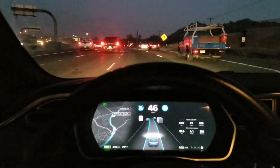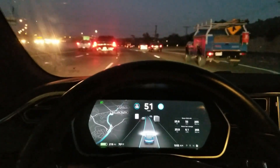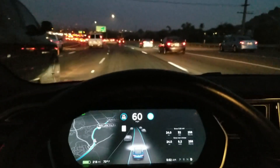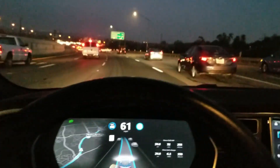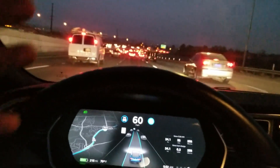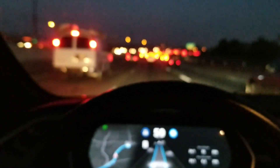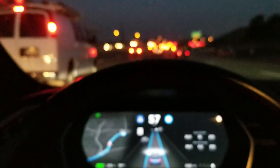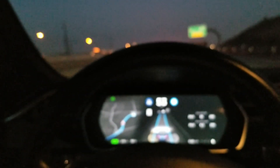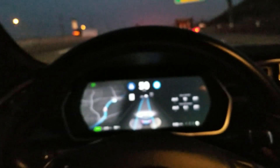Well, maybe not all the way — I take the exit ramps myself, I'm not that comfortable with that. But look, it's speeding up, it sees traffic in front of it. I ain't doing crap. It's kind of scary but it's fun. This is how you drive in traffic every day with autopilot.